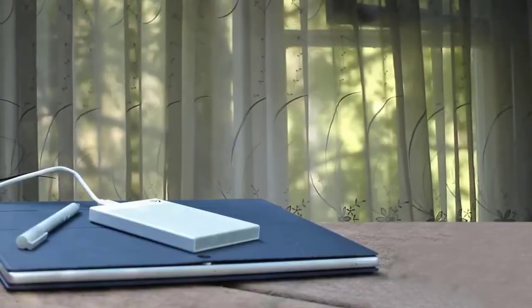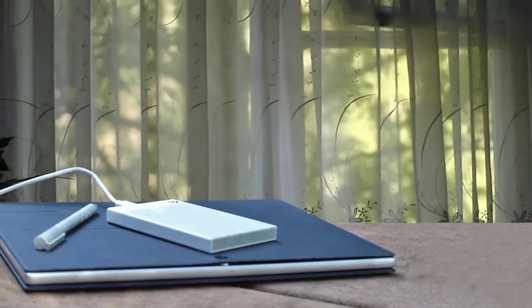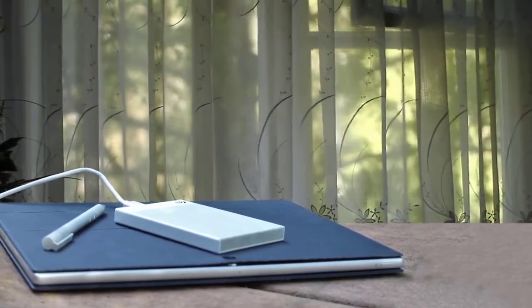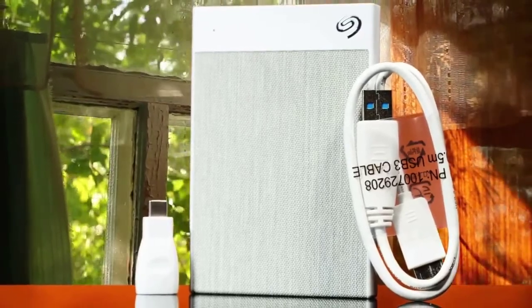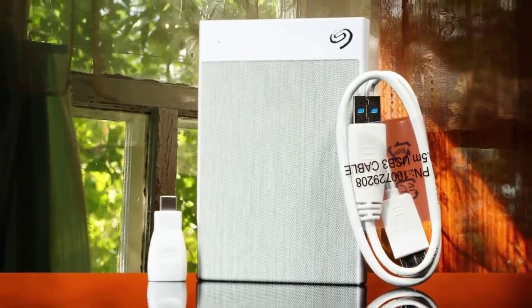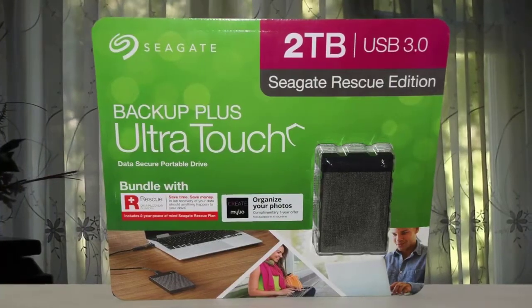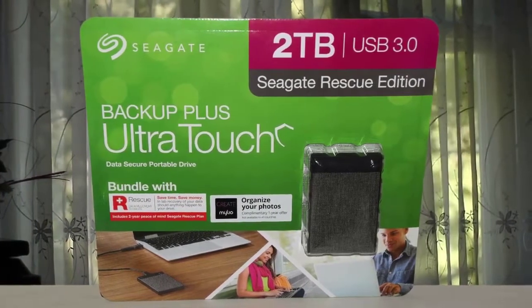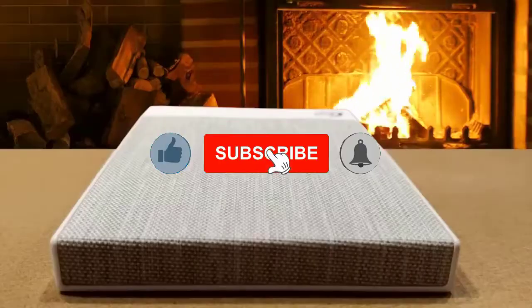Seagate's Backup Plus UltraTouch external hard drives provide a quaint touch of class in a market rife with uniformly dull plastic-encased storage devices. This portable drive has a rare trait in mobile tech – texture. It's covered with a woven fabric that makes it feel like a familiar, friendly object in your hand. Plus, you get some extra peace of mind: it's easy to password protect the UltraTouch, and your data gets secured with 256-bit AES hardware encryption.